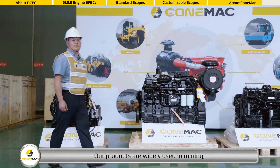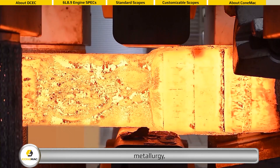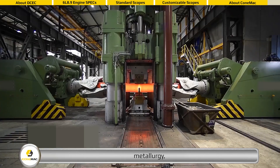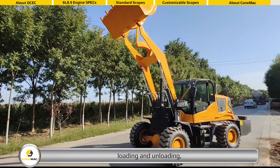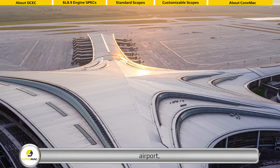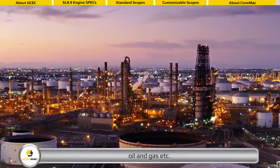Our products are widely used in mining, metallurgy, loading and unloading, airport, forklift, oil and gas, and other industries.